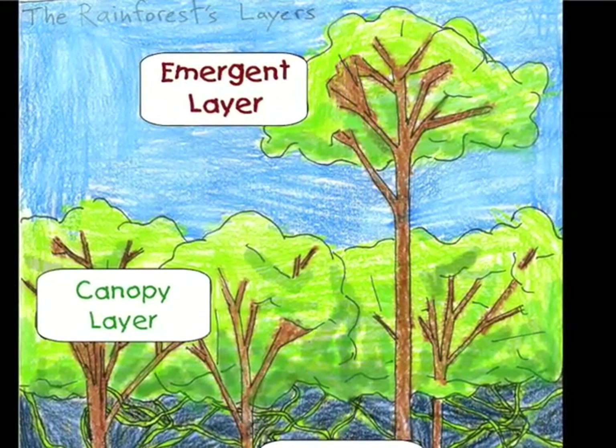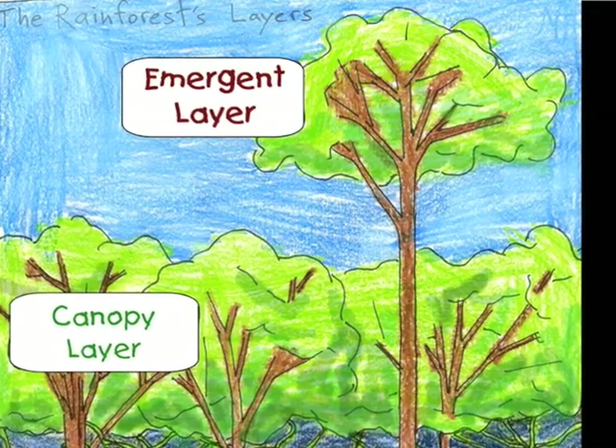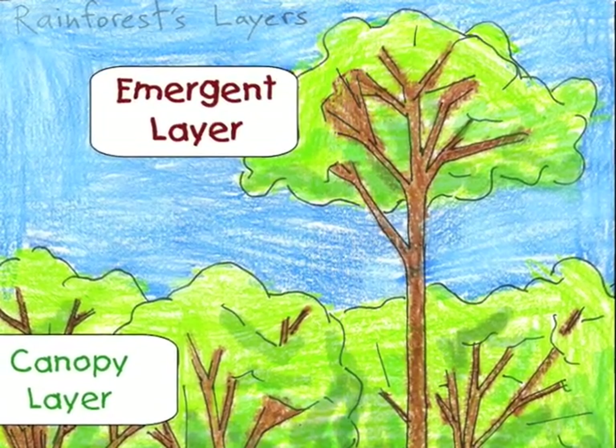Lots of birds live in the emergent layer where they can easily fly from tree to tree. Sometimes monkeys, sloths, and iguanas climb to the emergent layer to soak up some sun and dry off. They have to be very careful though, or giant harpy eagles will catch them.